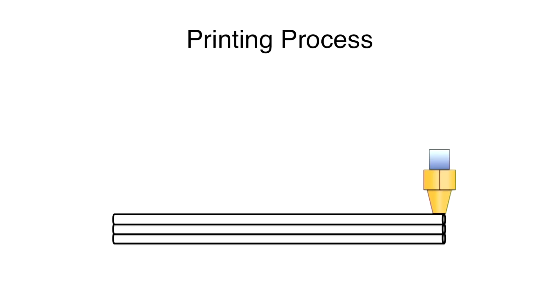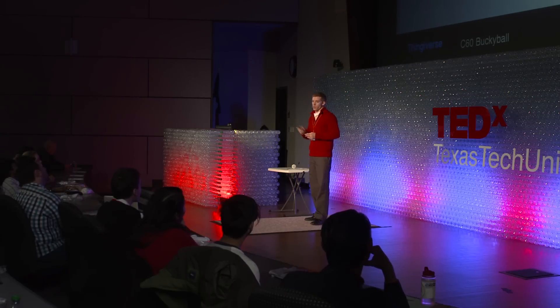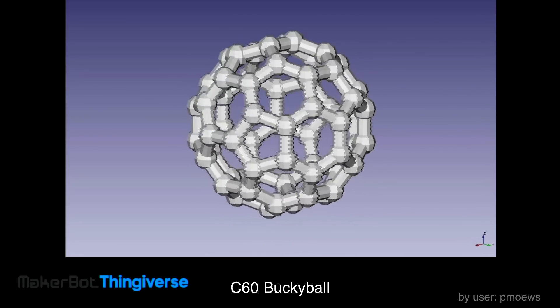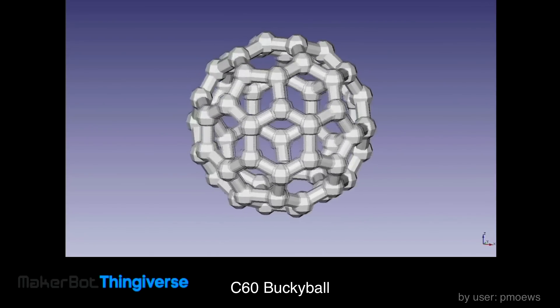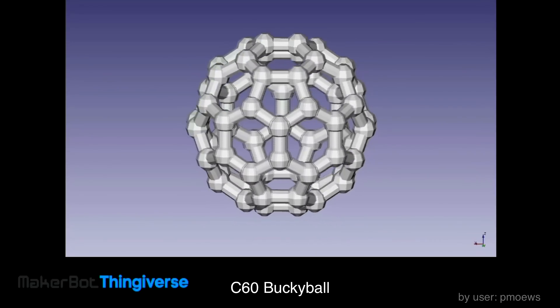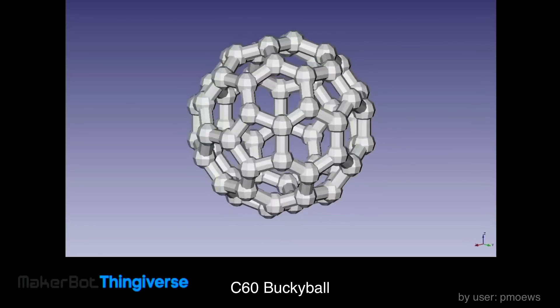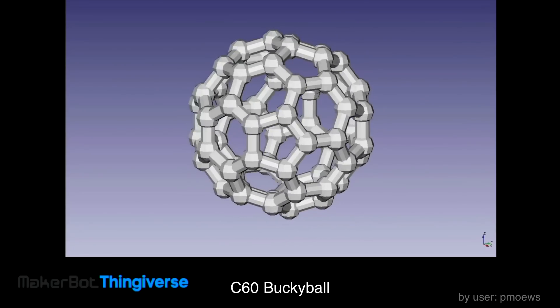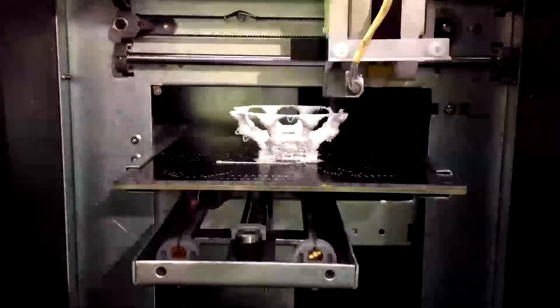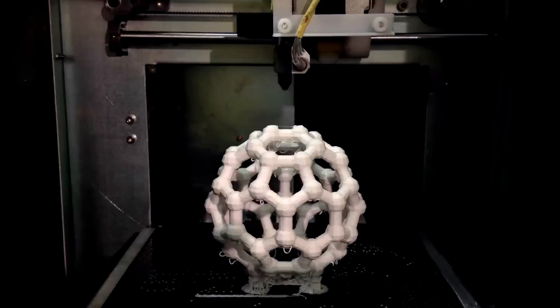In order to make something useful, you need instructions for where to put the material. You start with a 3D file that you design on a computer — you can either make it yourself in CAD, or download it from the internet. This model of a buckyball was downloaded from Thingiverse for free. The buckyball model is inputted into a software program that slices it into hundreds of paper-thin layers, which sends instructions to the 3D printer to recreate the digital object physically. I have here the completed 3D buckyball — very strong, fun to play with, and great for visualization.